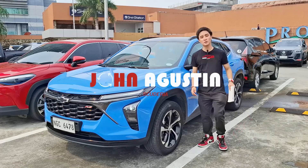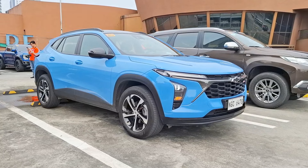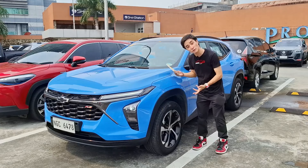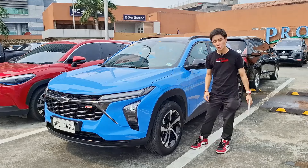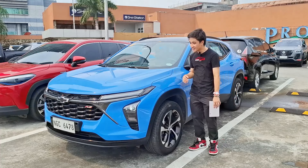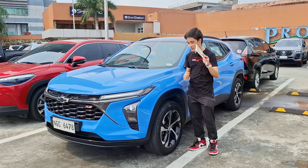Hello guys, welcome back to the channel. What I have here today is the 2024 Chevrolet Trax RS. Special thanks to Chevrolet Philippines for allowing me to have a lend-out review of their brand new crossover. I already did my first initial impressions last year, so check those out on my channel. I've learned a lot more now with this car and, to be honest, it could be one of my crossovers of the year.